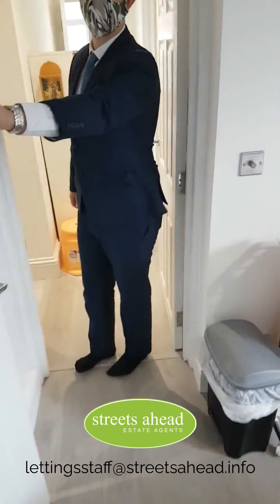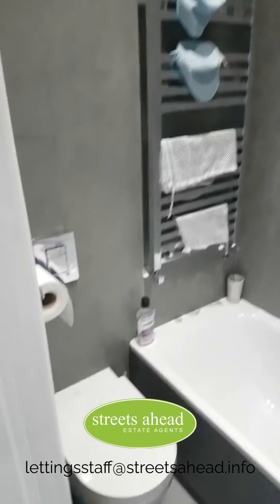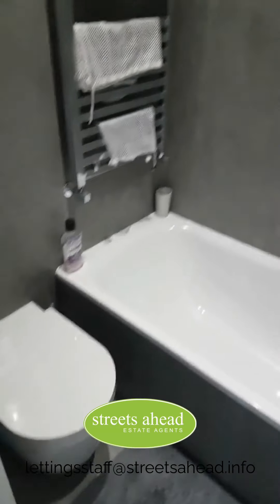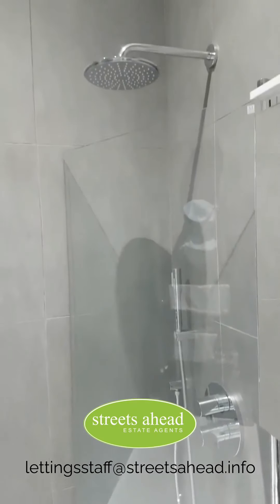Coming through here you have the ensuite of the bedroom. As you can see, it is very new — the property has been refurbished just under a year ago, so it still has very much the new-build feeling.